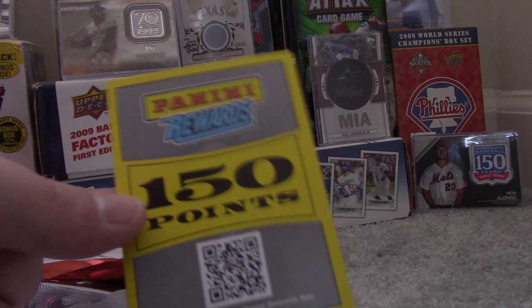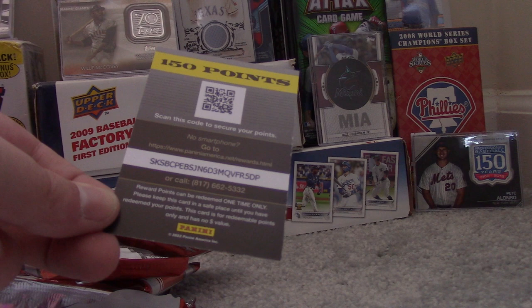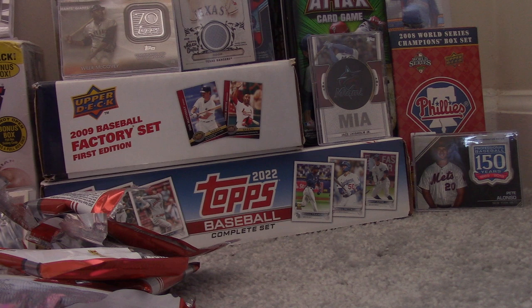So Panini Rewards points were the hit in this box. Scan this code to secure your points — I'll have to see what I can get with them, as I haven't been on Panini Rewards in a while. Be sure to comment, ring the bell, subscribe, and like. I'll see you next time.